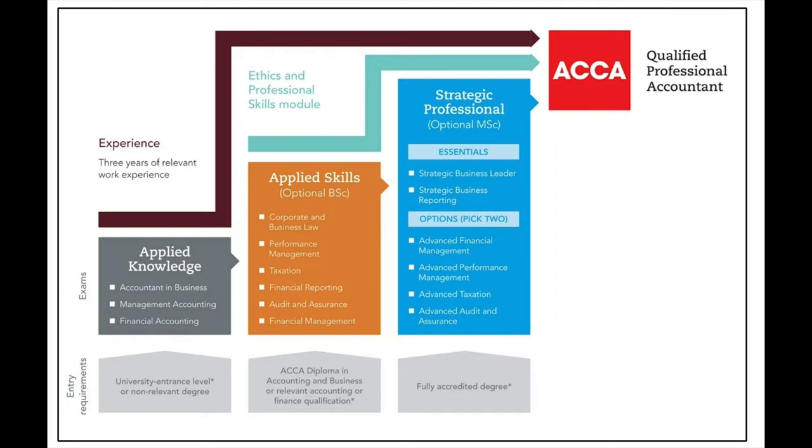At the strategic professional level there are two mandatory exams: strategic business leader and strategic business reporting. You then have the option to pick two out of four exams — advanced financial management, advanced performance management, advanced taxation, or advanced audit and assurance. My final point on the syllabus is to understand which subjects you would like to study and find more enjoyable. About 60 to 70% of the qualifications will be very similar, and it's just the modules I've touched on that will differ — that's where you need to decide which one is for you.